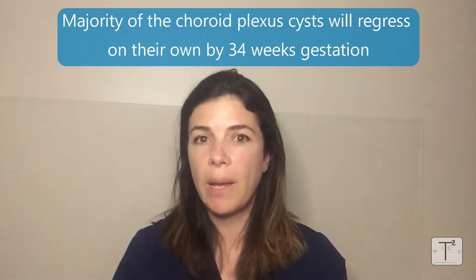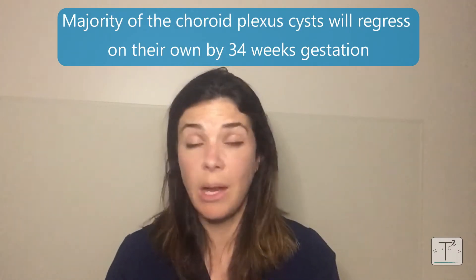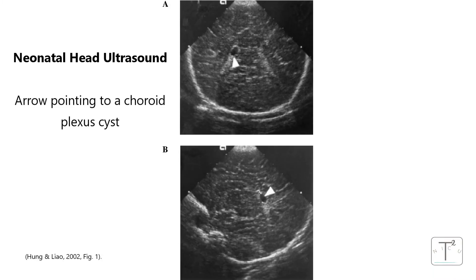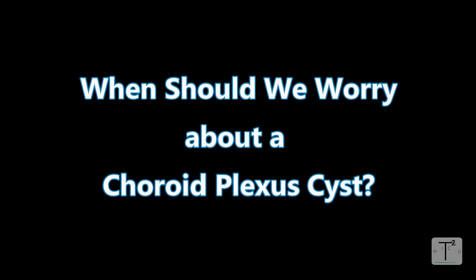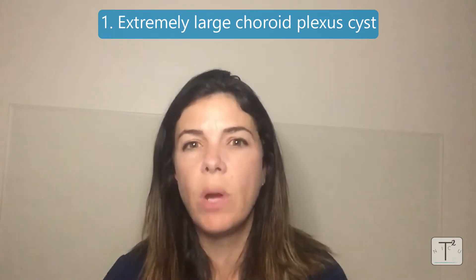Most of these choroid plexus cysts will just regress by themselves by about 34 weeks and are really nothing to worry about. There are three scenarios, however, that raise concern about choroid plexus cysts. The first is when the choroid plexus cyst is really, really large.